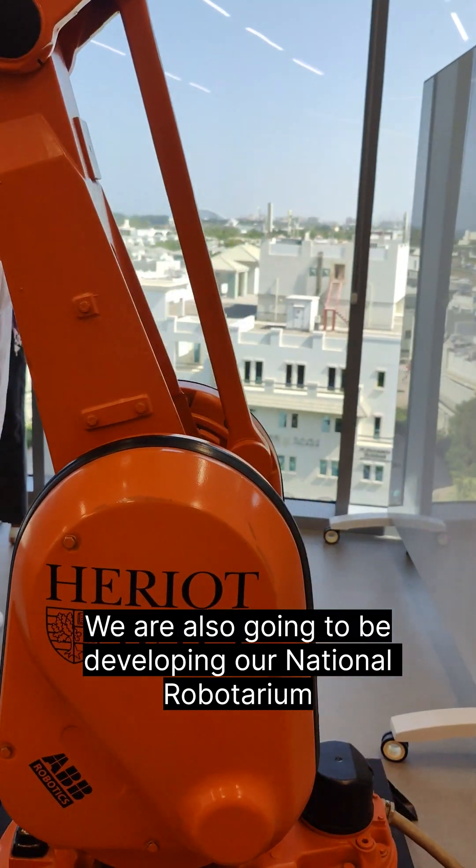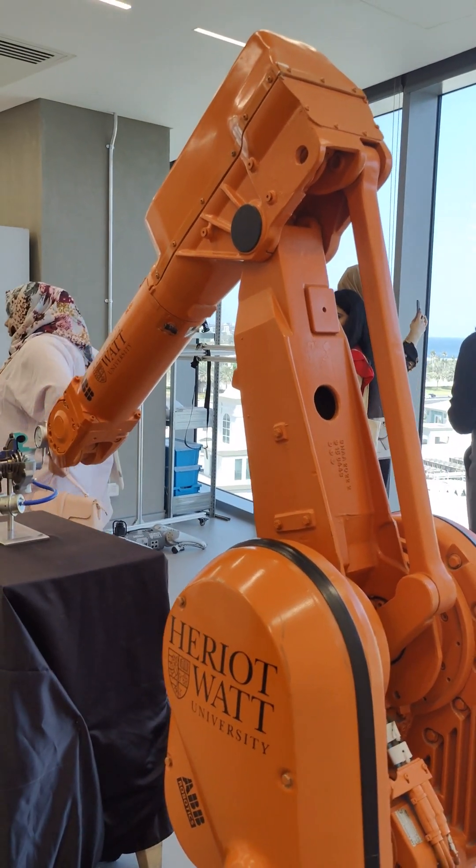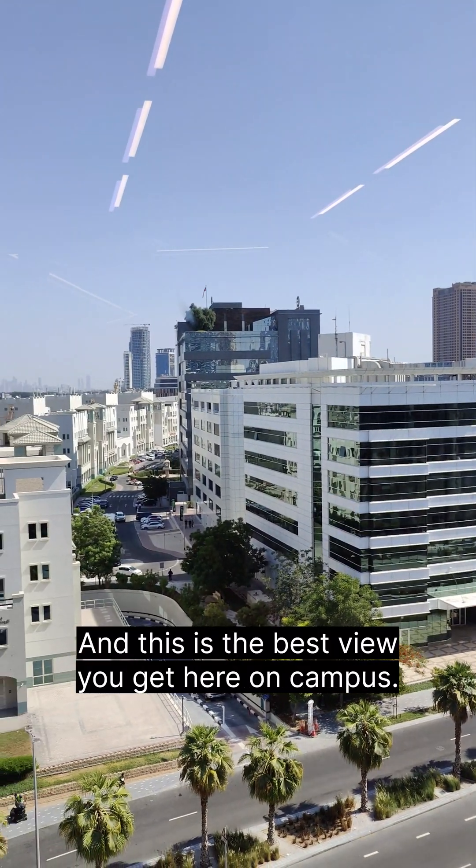We're also going to be developing our national robatorium here in Dubai along with the Dubai government as well. And this is the best view you get here on campus.